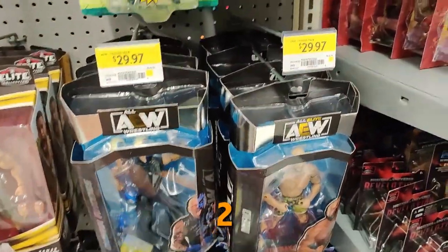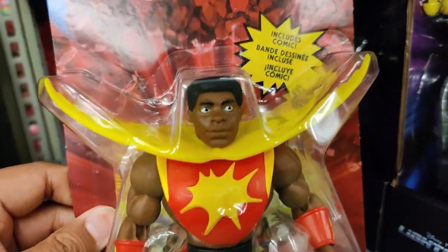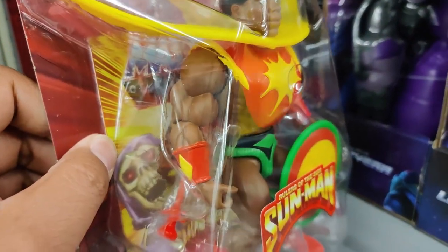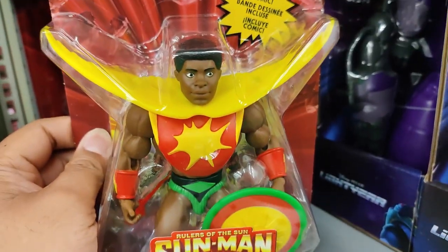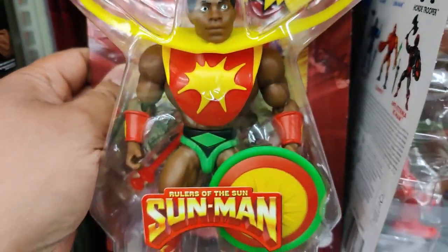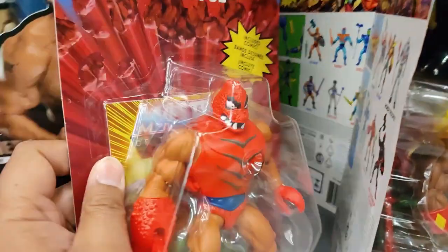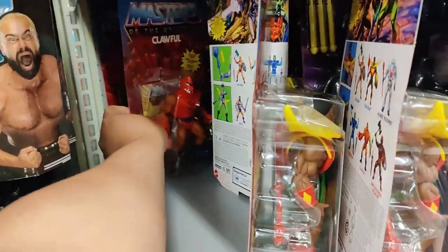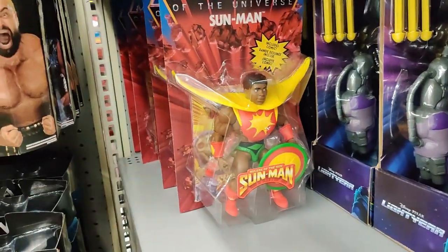I was looking over here by the wrestling figures and take a look at what I found — Sunman! Finally found him in the wild. He looks pretty good. Definitely a figure worth picking up. I've already got a couple on order, unfortunately. But that is a really good price. They also have Clothful here, which is another awesome figure to pick up. So if you guys are looking for these two figures, they're here at Pickering Walmart.